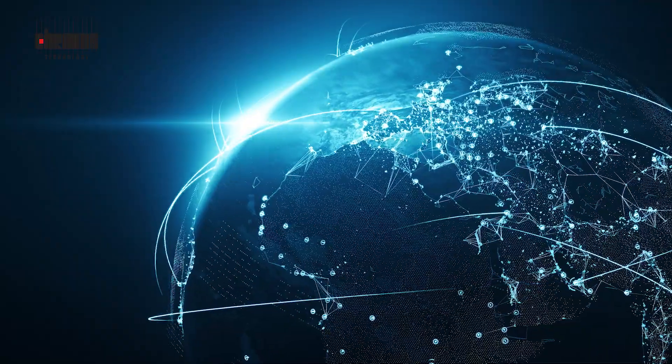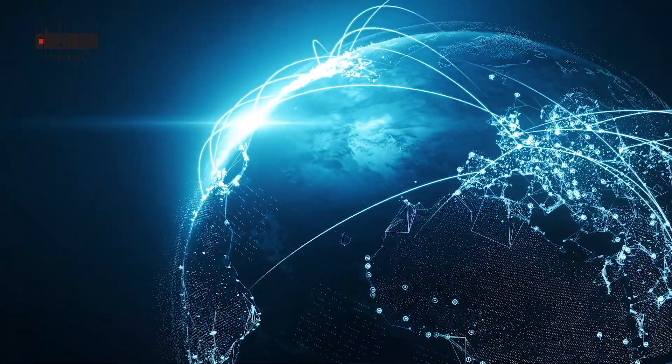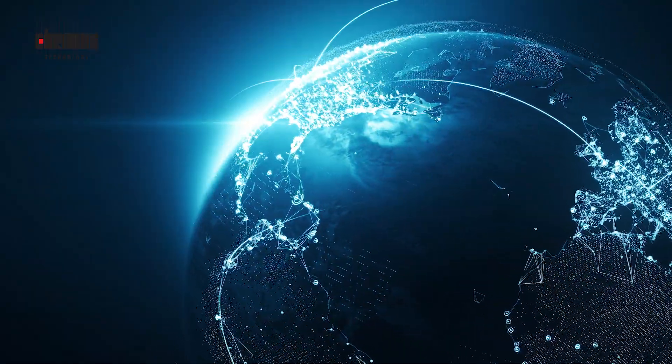The Global Navigation Satellite System — GPS, GLONASS, GALILEO and BADU — are used widely throughout society today. However, the signal strength of GNSS signals is very low and coverage inside buildings is extremely difficult to guarantee.